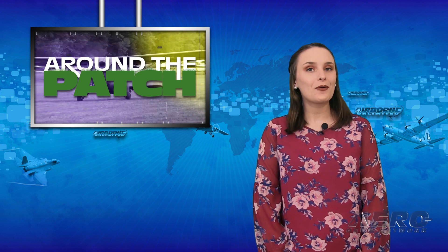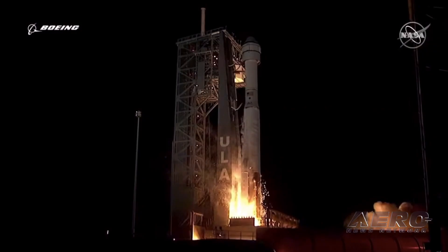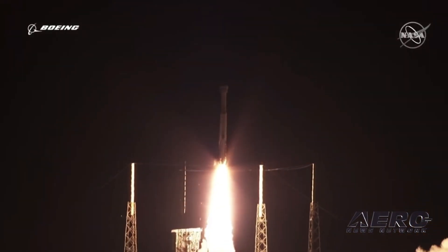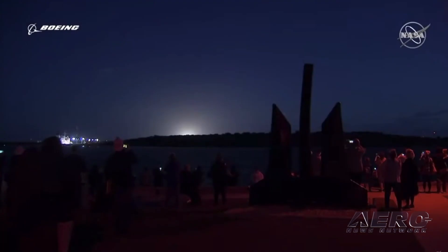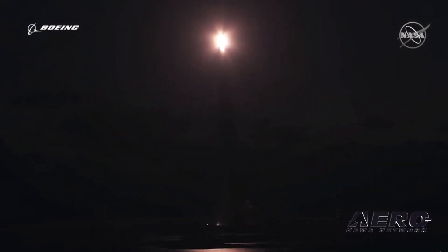Welcome back. It's time for today's trip Around the Patch. Boeing admitted it will have to re-fly the Starliner after an earlier launch attempt resulted in the vehicle being unable to reach the ISS, as well as a number of other failed objectives. The company stated: "We have chosen to re-fly our orbital flight test to demonstrate the quality of the Starliner system. Flying another uncrewed flight will allow us to complete all flight objectives and evaluate the performance of the second Starliner vehicle at no cost to the taxpayer."